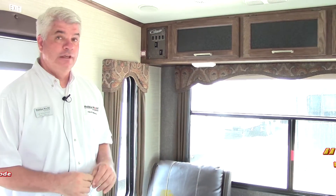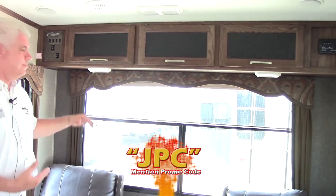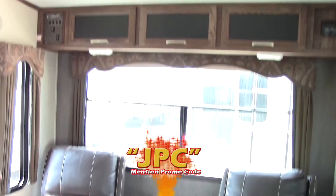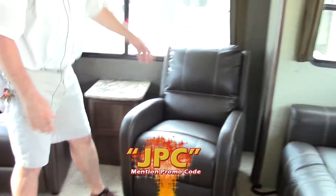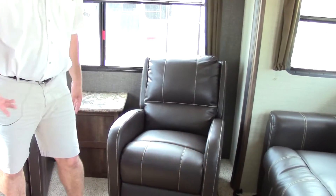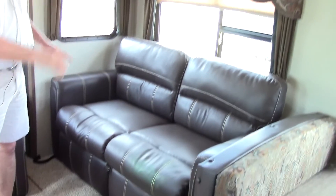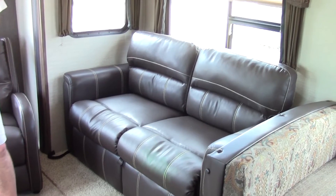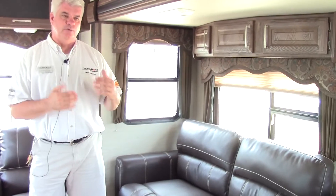Here we are inside our 2016 Cougar 26RLS fifth wheel. Notice you have a beautiful big picture window — so if you get that campsite with a view of the mountains or the lake you'll be able to see it. Two recliners here that actually recline, baseball stitched, very sturdy residential style furniture, which is a big plus. As we go into our slide out area — the living room — this is your sofa. The sofa is a sleeper sofa, what they call tri-fold. You bring it out and it has memory foam in it, so if you're going to have guests, you have not only your main bed up front but this sofa can sleep two people.